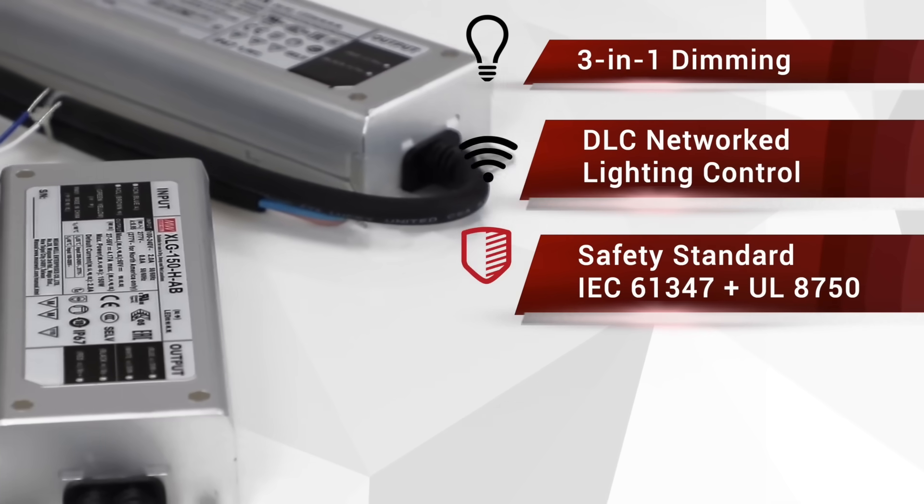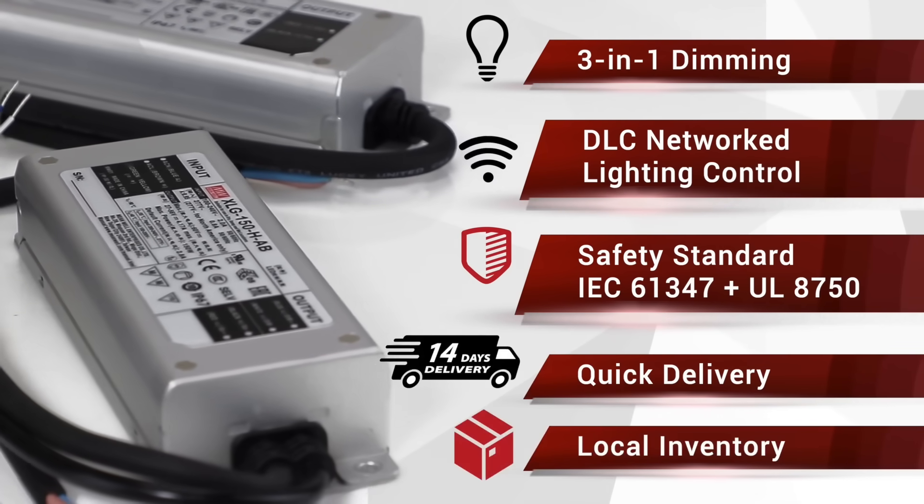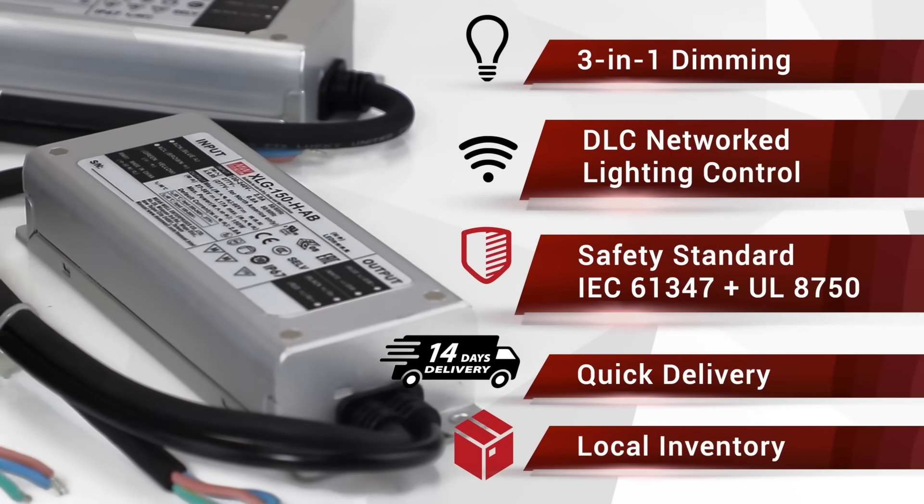In addition, Meanwell will prepare the XLG models with stock to ensure quick delivery worldwide. With the outstanding performance and cost competitiveness, the XLG family is the top choice for all types of indoor and outdoor lighting applications.